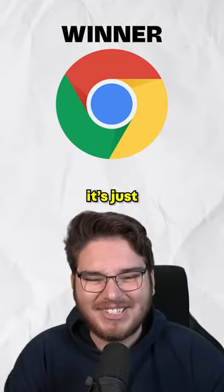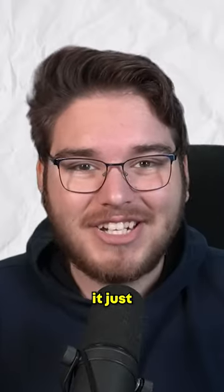Lastly we have the browser, and simply put, you just can't beat Chrome. The old icon is just way too generic, and this one just works.